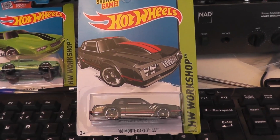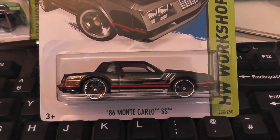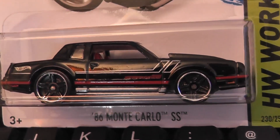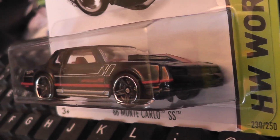Here we have two colour variations from the same year, 2015. This one is very similar to the original Monte Carlo SS livery with the addition of the Hot Wheels logo and some silver strikes on the side.